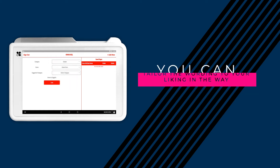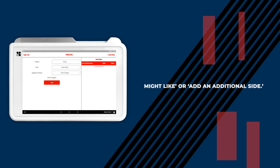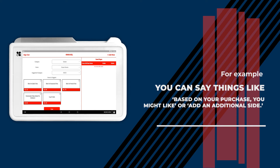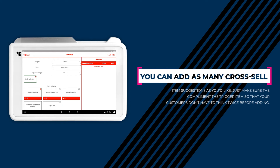You can tailor the wording to your liking in the way that makes the most sense for you and your restaurant. For example, you can say things like 'based on your purchase, you might like' or 'add an additional side.' You can add as many cross-sell item suggestions as you'd like — just make sure they complement the trigger item so that your customers don't have to think twice before adding.